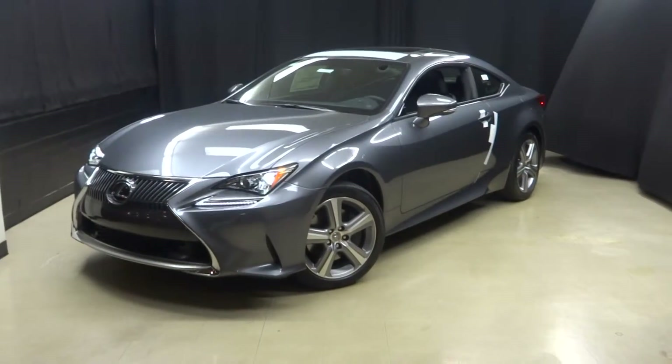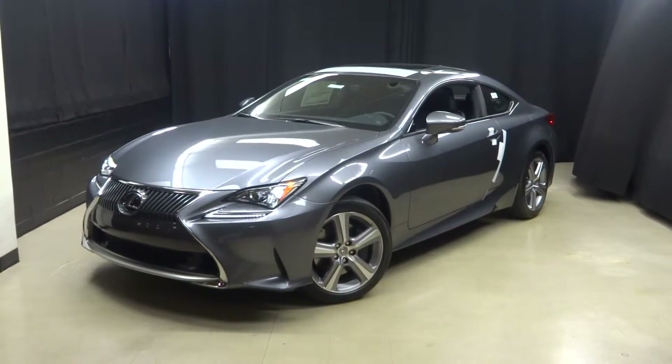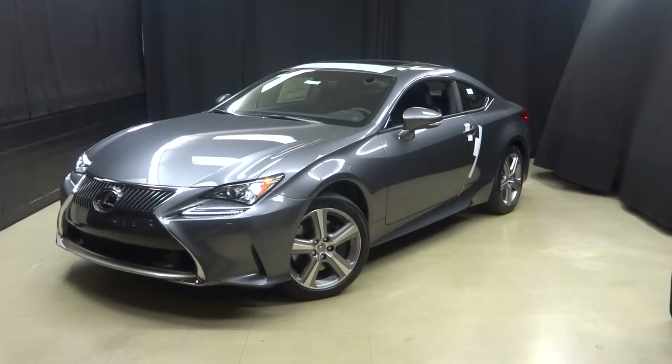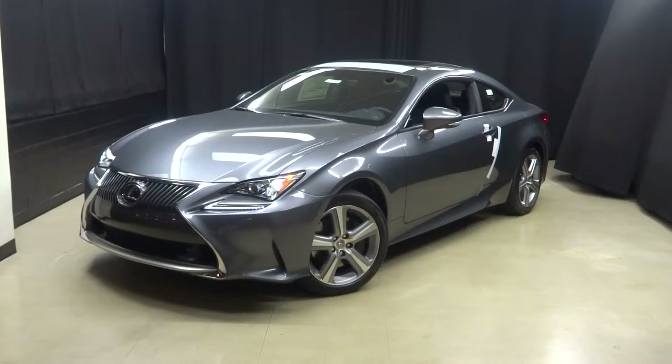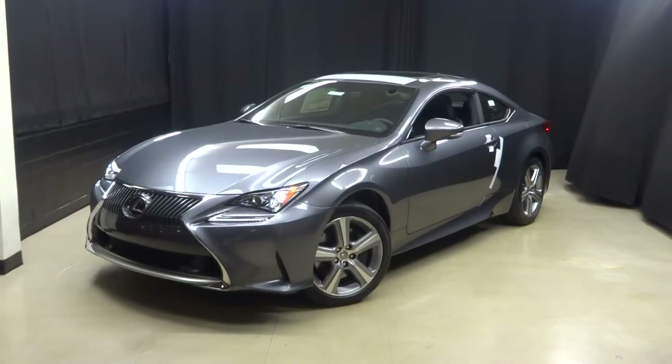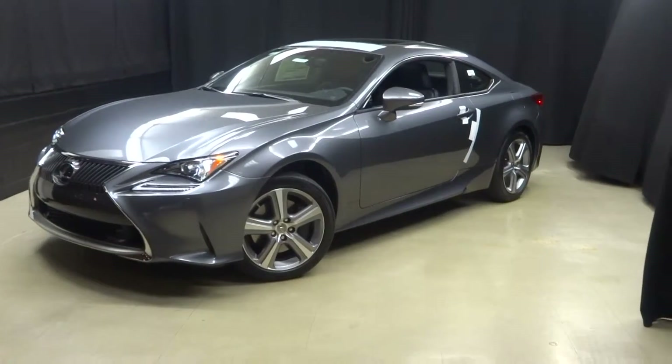All right, everybody, here it is, just arrived — what everybody's waiting for: the new Sport Coupe from Lexus, the 2015 RC350.